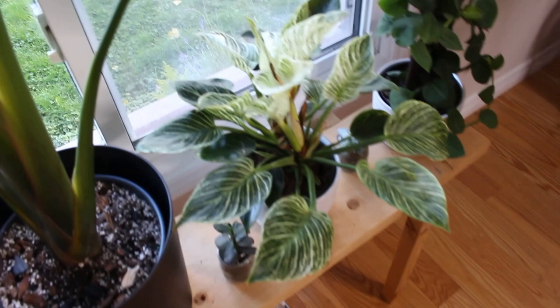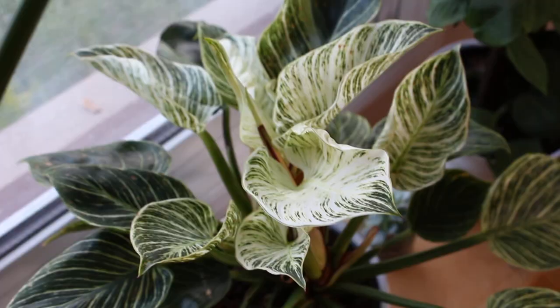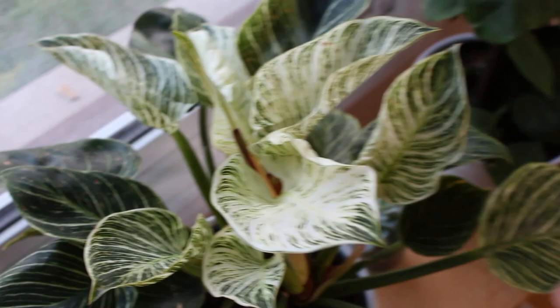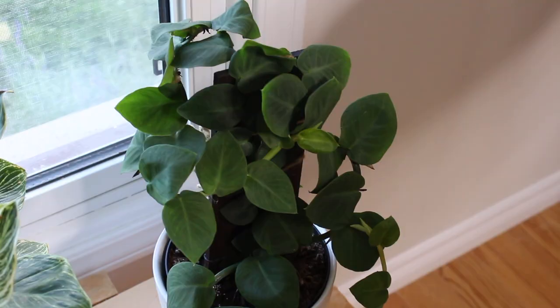Here is a Birkin. This one actually has two plants in one which is really nice — nice and full. The plant definitely loves a lot of light. Here's a close-up of some of the leaves. How beautiful is that? Definitely a plant that's been happy in my home and I'm so glad that I've been able to keep the variegation for this long.